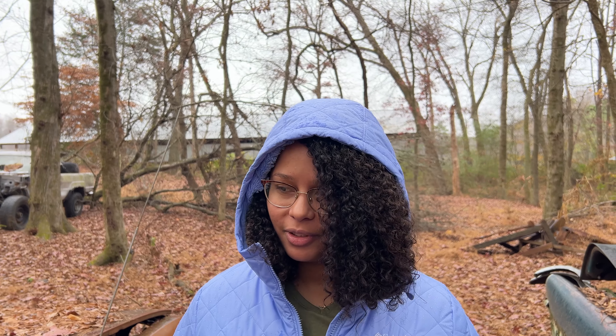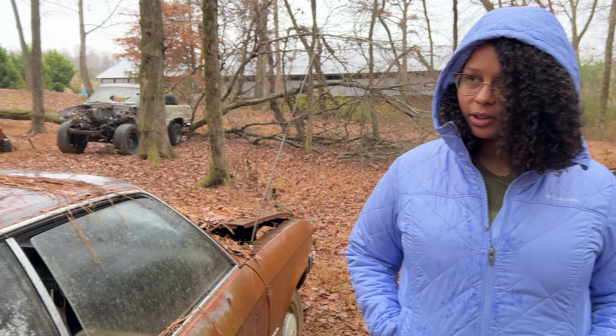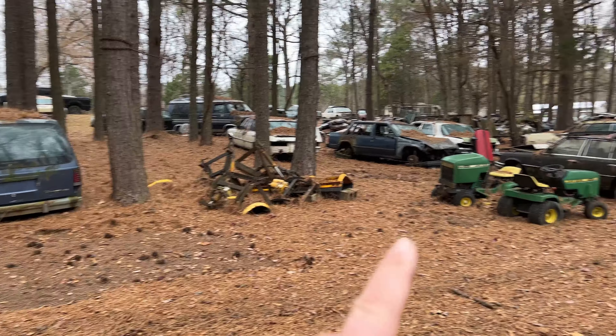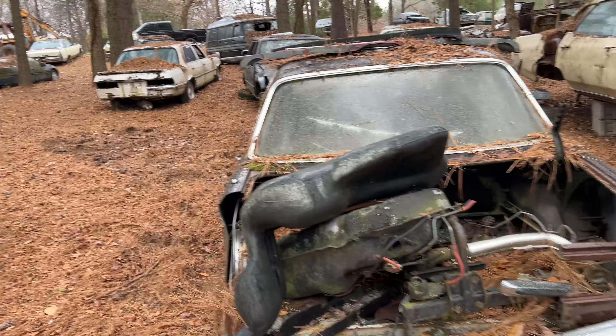It started raining kind of heavily so we put the good camera away, so you're going to get some phone footage now. Old lady is still toughing it out — I appreciate her for it. We're going to keep wandering through these cars. It's always funny coming to look at these car collections because the people have a very specific type of car that they like. Here it seems like it's Packards and Opals. There's another Volvo over there — that's the one we're looking for, let's take a look.